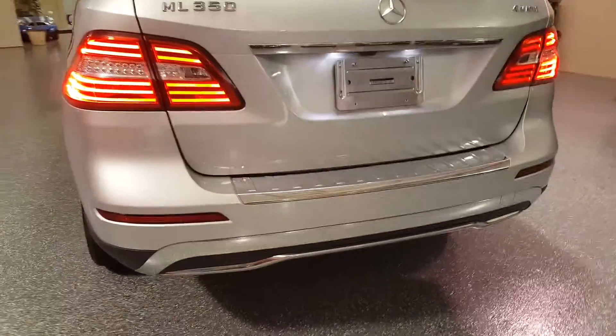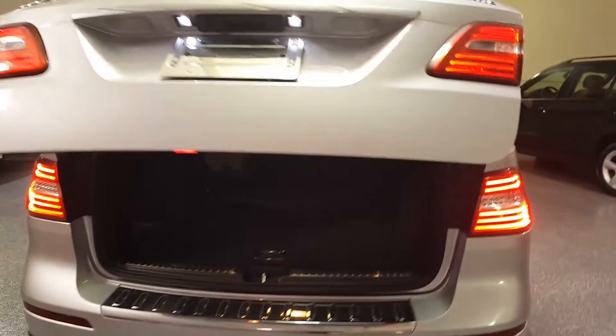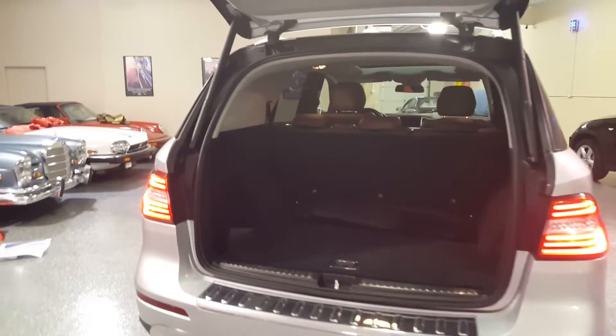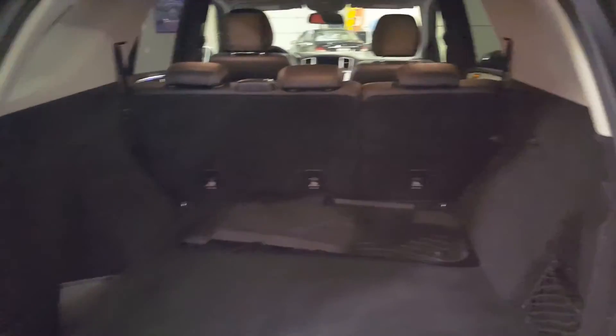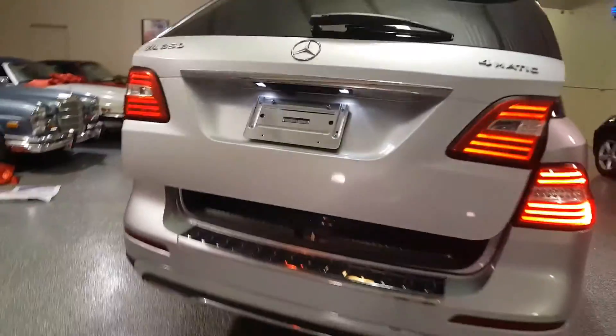Very nice body styling. It has a power tailgate — I just push the button on the key fob. Lots of cargo space. And to close it, there's a button right on the tailgate. Just push it — very handy.